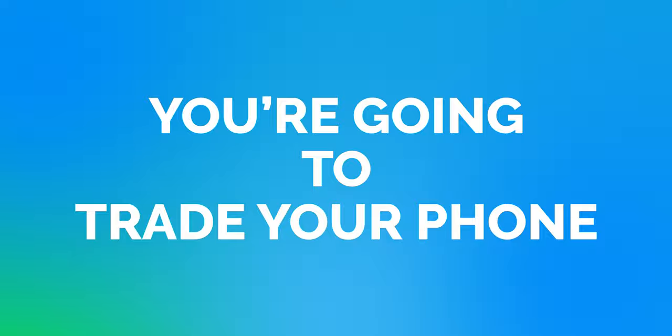Now, without further delay, let's jump into these trade-in deals and look at this cost breakdown. Here are the basics: you're going to have to trade in your phone. Any phone from the last three to five years is going to be worth something — the newer the phone, the more money. Then you're going to buy an iPhone 13 through installment plans.